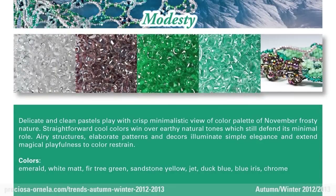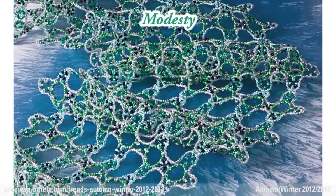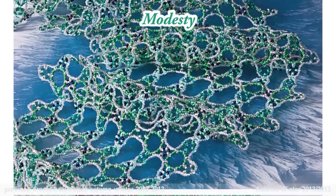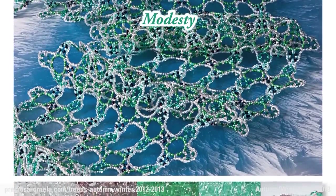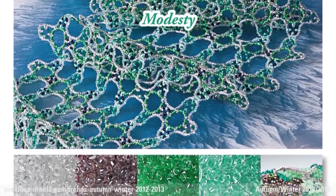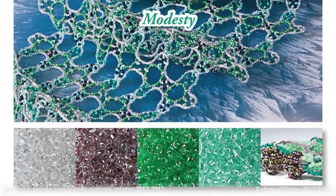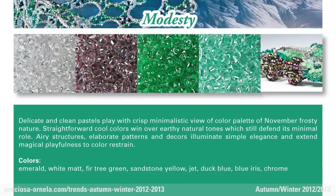Modesty. Delicate and clean pastels do wonders with the crisp, minimalistic style of this frosty November color palette. Basic, cool colors prevail over earthy natural tones that still poke through, however minimally. Aery designs and elaborate patterns and decor illuminate the simple elegance and add an element of magical playfulness to the muted palette.